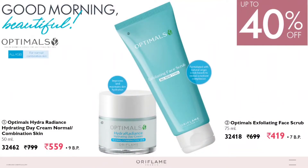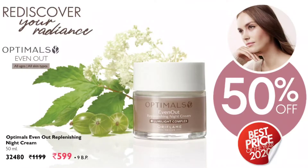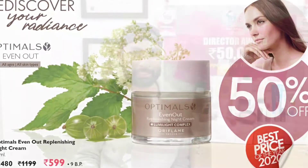Optimals is a fantastic skincare brand in Oriflame. It contains natural berries directly from Sweden, has anti-pollutant properties to protect your skin from pollution, and contains lots of antioxidants. This month you will get the Optimals scrub and Optimals Hydra Day Cream at a flat 40% discount. For dark spots and pigmentation, Optimals Even Out is a fantastic solution, and this month you're getting the best deal of 2020 — Optimals Even Out Night Cream at a flat 50% discount.